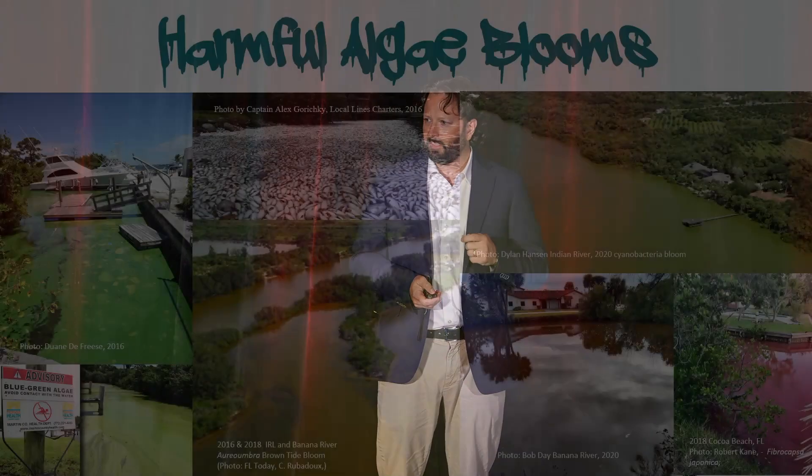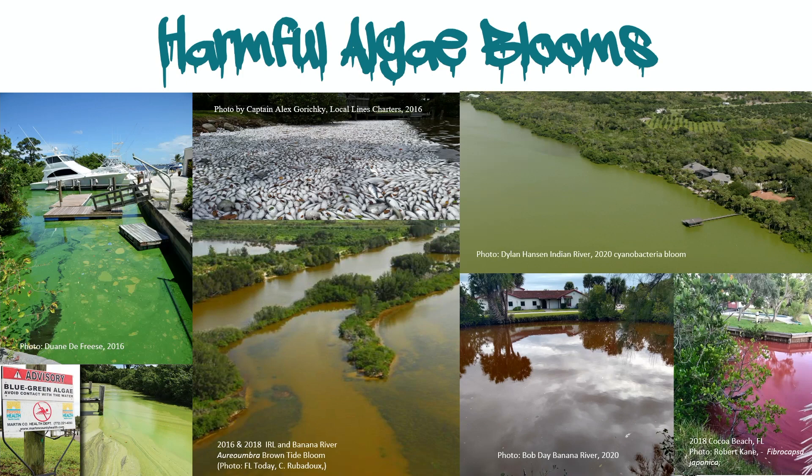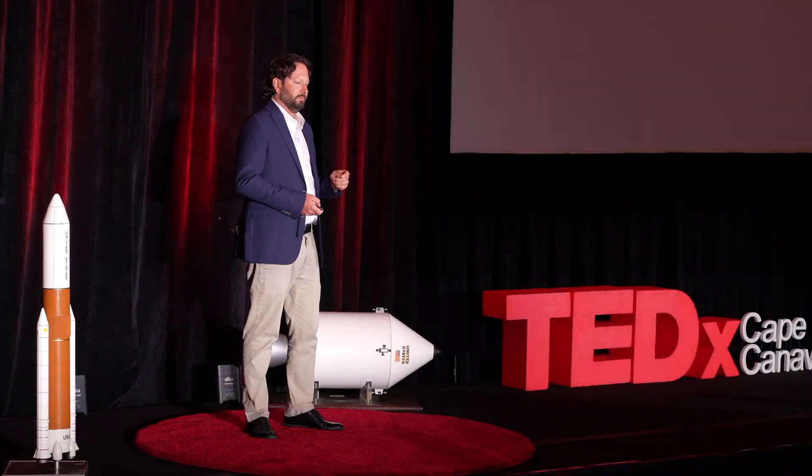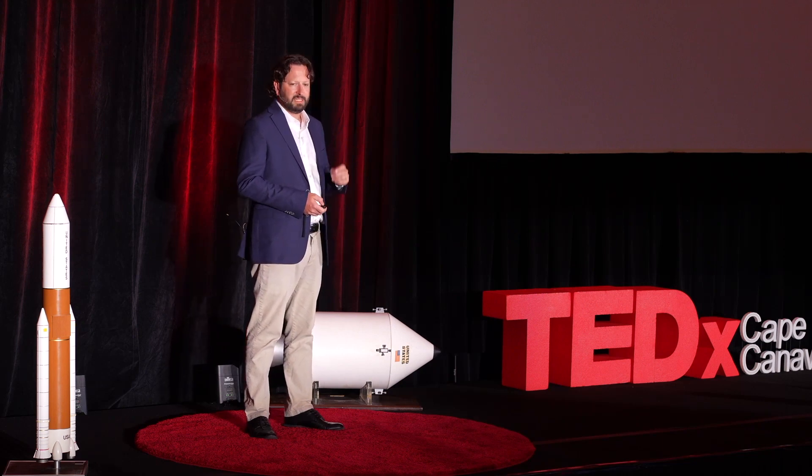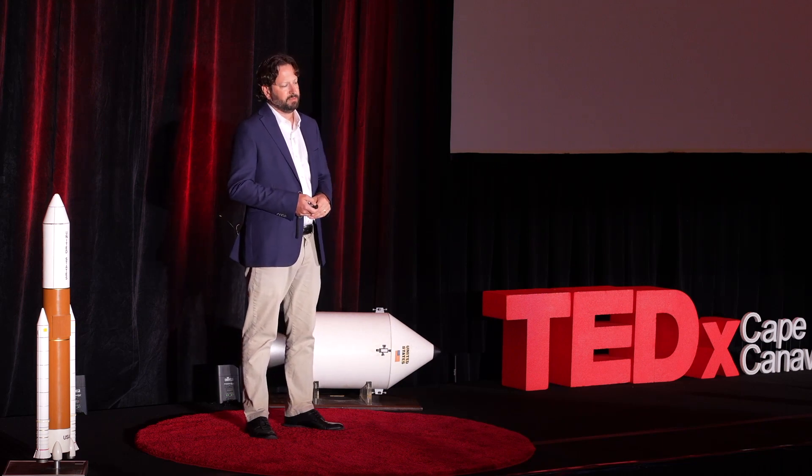Step three: that microalgae was able to easily gobble up nutrients a lot faster than the seagrass. If our lagoon was a patient, the heart disease, if you will, was harmful algae blooms. These harmful algae blooms can cause fish kills, create public health issues, and shade seagrass for such a long duration that it begins to die off — because like most plants, they need light to survive. And that's important, because seagrass is the heart of a healthy estuary and the keystone species in estuary ecosystems.